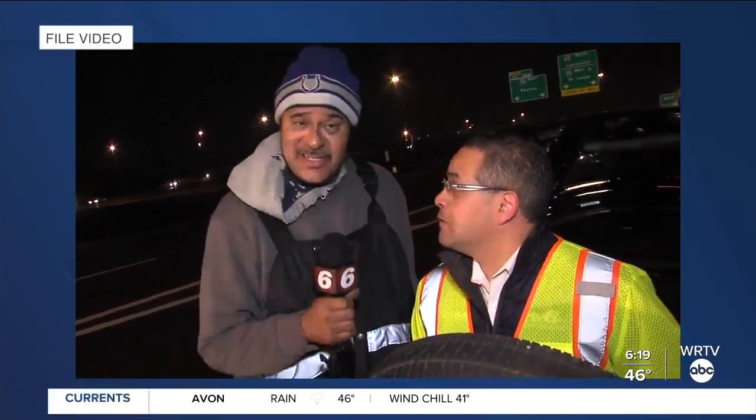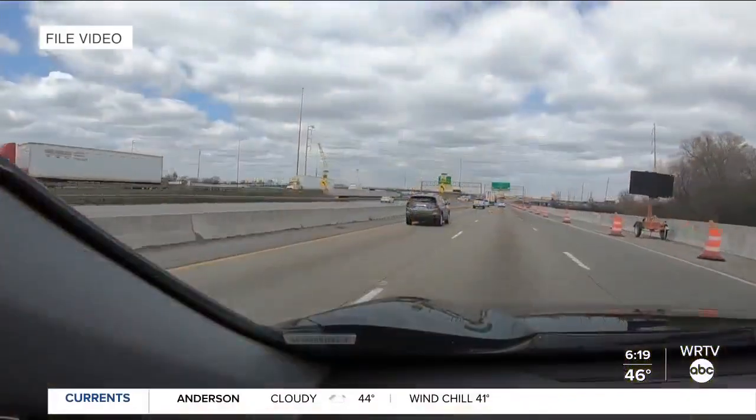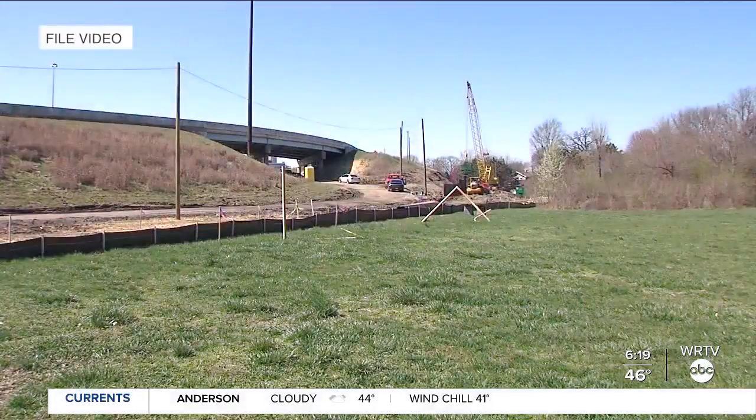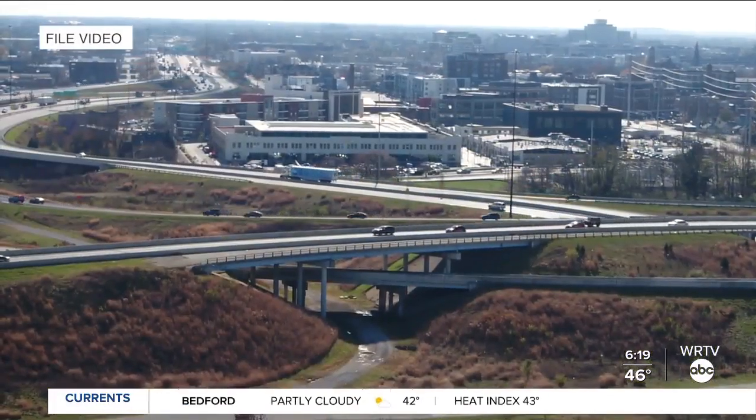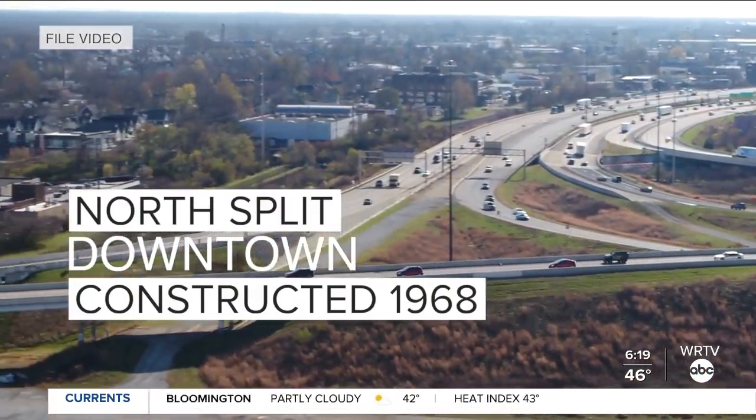That one there is extremely dangerous — it's extremely deep. As WRTV previously reported, after years of talk the north split is finally getting a facelift. The north split as we see it today was constructed nearly 50 years ago and is nearing the end of its lifespan.